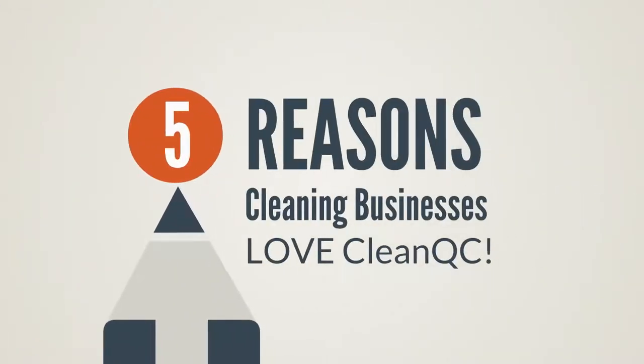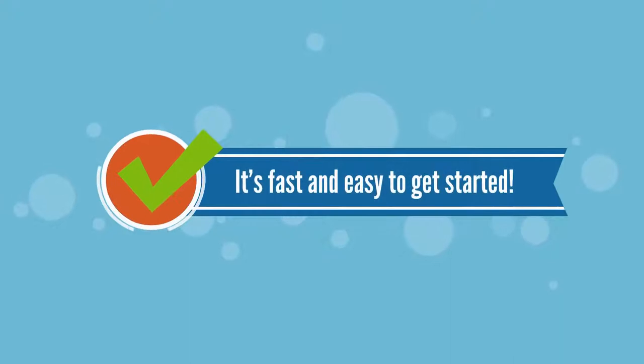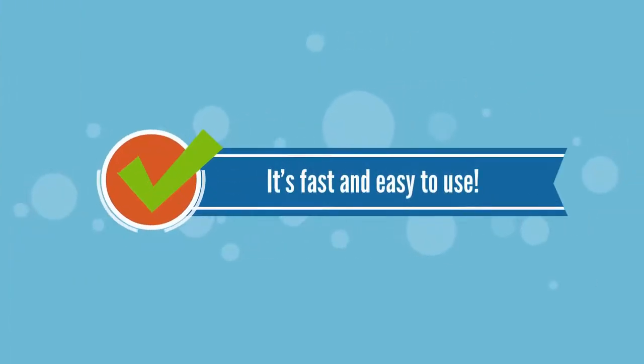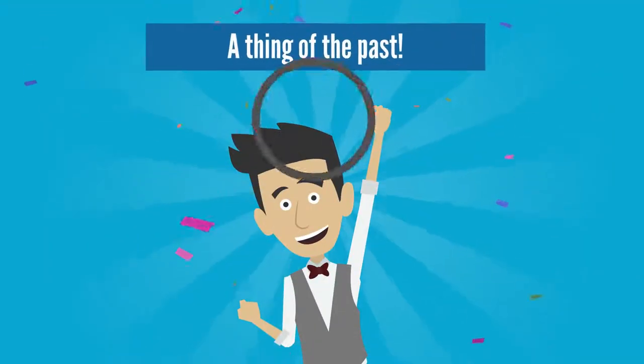Top 5 Reasons Cleaning Businesses Love CleanQC. It's fast and easy to get started — just choose a bid or building type and you're up and running. It's fast and easy to use. With CleanQC, the painful process of quality control is a thing of the past.